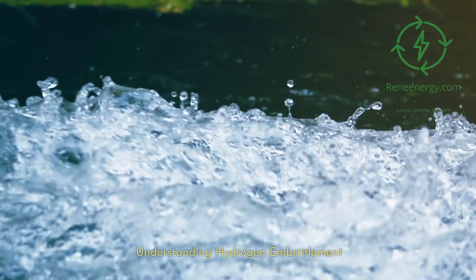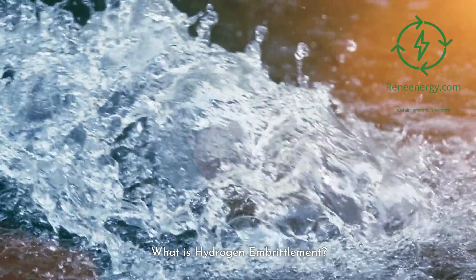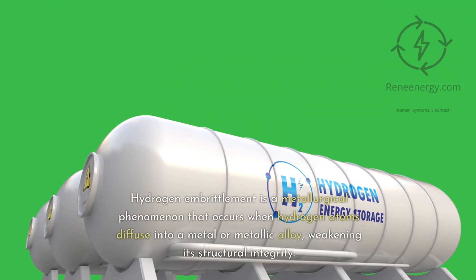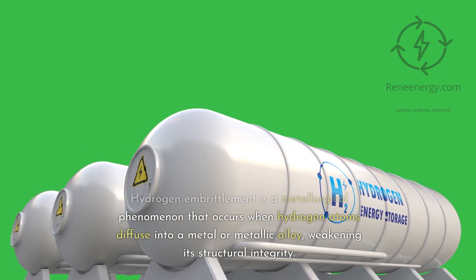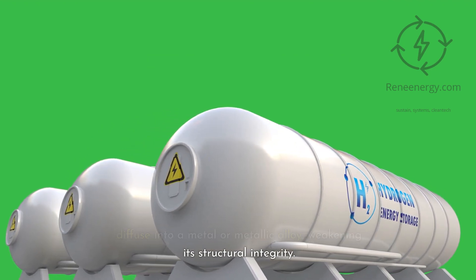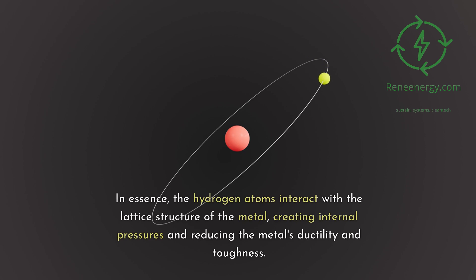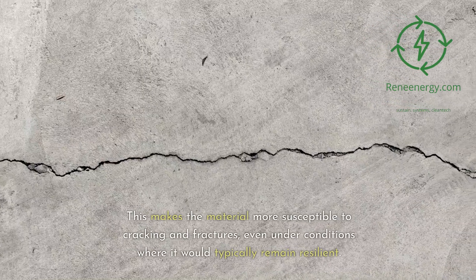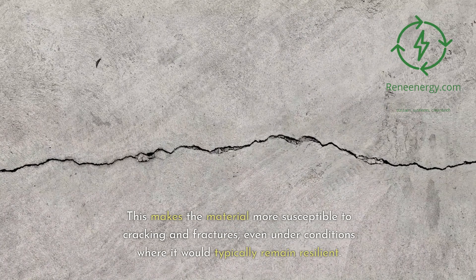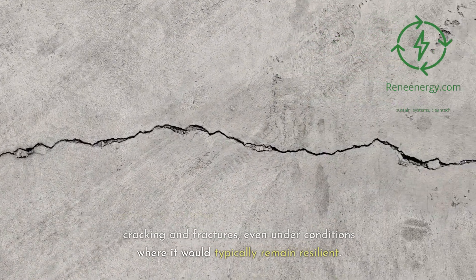Understanding hydrogen embrittlement: what is it? Hydrogen embrittlement is a metallurgical phenomenon that occurs when hydrogen atoms diffuse into a metal or metallic alloy, weakening its structural integrity. In essence, the hydrogen atoms interact with the lattice structure of the metal, creating internal pressures and reducing the metal's ductility and toughness. This makes the material more susceptible to cracking and fractures, even under conditions where it would typically remain resilient.